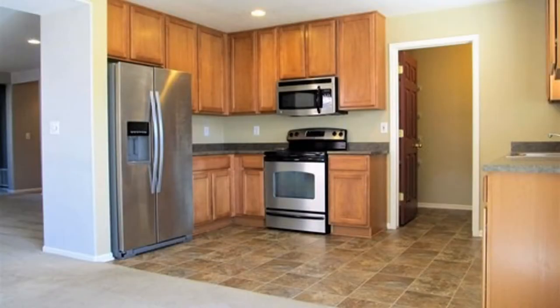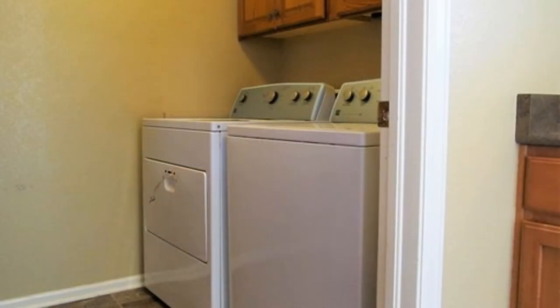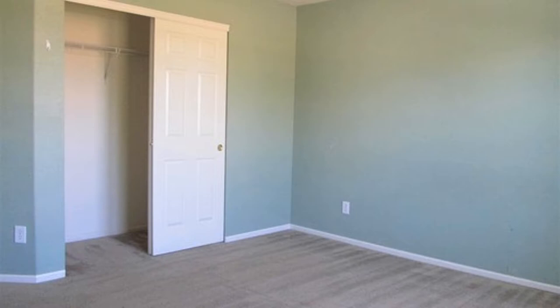The kitchen includes a stove, a dishwasher, a refrigerator, a microwave oven, and plenty of cabinets for storage. There's also a laundry area with washer and dryer. The bedrooms are all spacious with ample closet space.